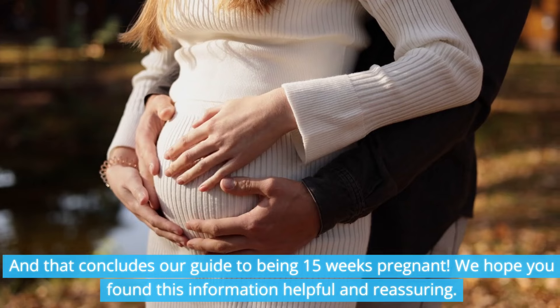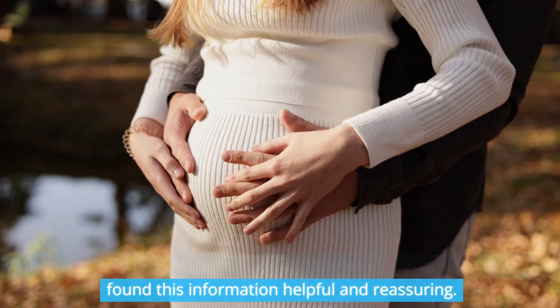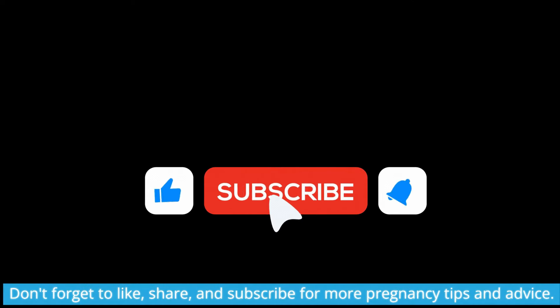And that concludes our guide to being 15 weeks pregnant. We hope you found this information helpful and reassuring. Don't forget to like, share, and subscribe for more pregnancy tips and advice. Thank you for joining us.